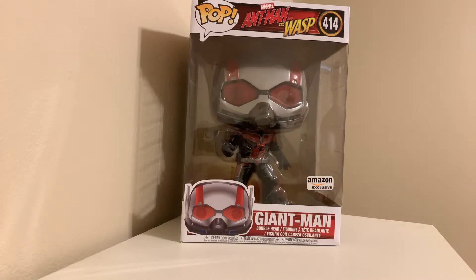Hi guys and welcome to another episode of the Atari Texas YouTube channel. Let's do another pop video today. Today I got in the mail this 10-inch Funko Pop — it's Giant Man from Ant-Man and the Wasp, and it is an Amazon exclusive.